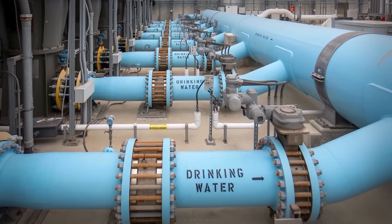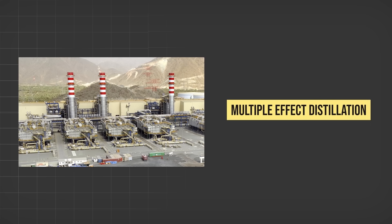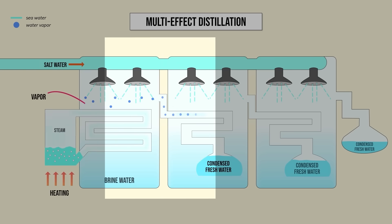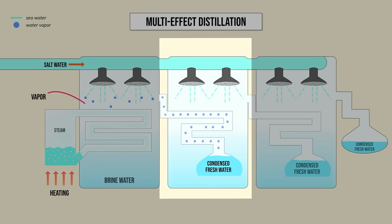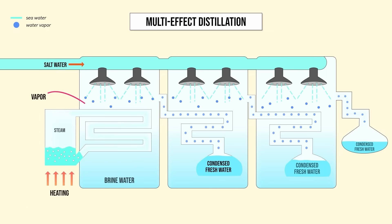Thermal distillation still makes up around half of the global market, but usually in a slightly more advanced manner. For example, multi-effect distillation. Think of it like a chain of steps: it starts by turning salt water into water vapour in one chamber, then uses the warmth from this vapour to heat up salt water in a second chamber. This makes the water in the second chamber turn into vapour too, and the vapour from the second chamber goes on to do the same thing in a third one, and so on. So the heat in the vapour that would normally be wasted in one chamber is instead used to heat the water in the next one.